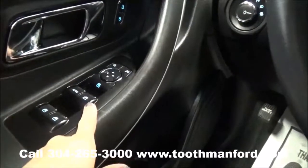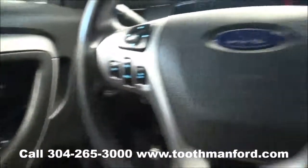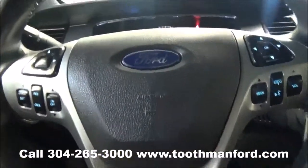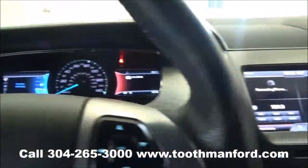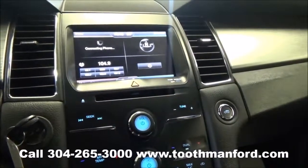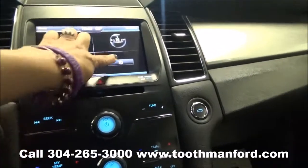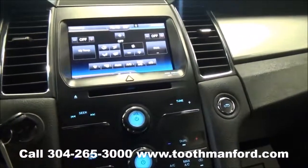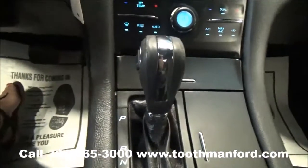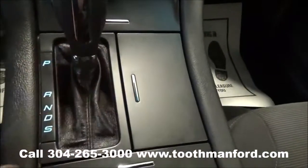Moving to the front interior, it has power windows, power mirrors, and power locks right here in the door. Your cruise control, volume, and dash modes are in the center of the steering wheel. This vehicle has the SYNC system powered by Microsoft with Bluetooth capabilities, AM/FM radio, CD player, and satellite radio, and it's all touch screen. If you choose not to use the touch screen, your options are all right down here. This vehicle is automatic, but does give you the manual shift option. Plenty of storage space.